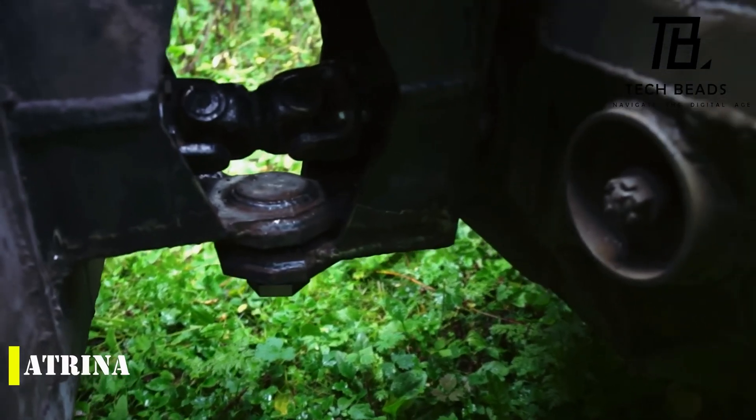Making it a formidable force on any terrain, the 24-inch hydraulic cylinders allow the driver to conquer obstacles that would stop other vehicles in their tracks. With its impressive capabilities, the Chainlink Extreme 4x4 is sure to impress any off-road enthusiast.